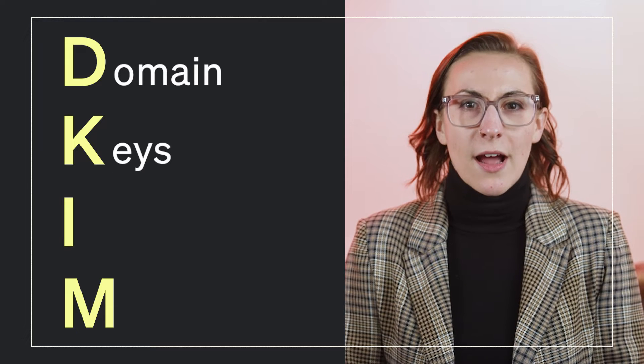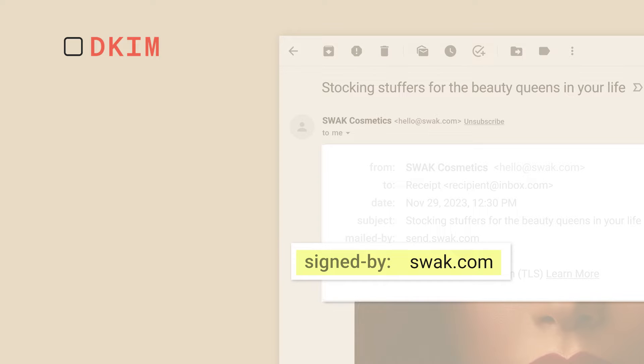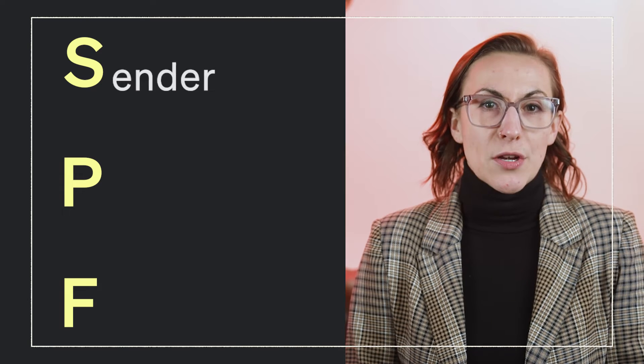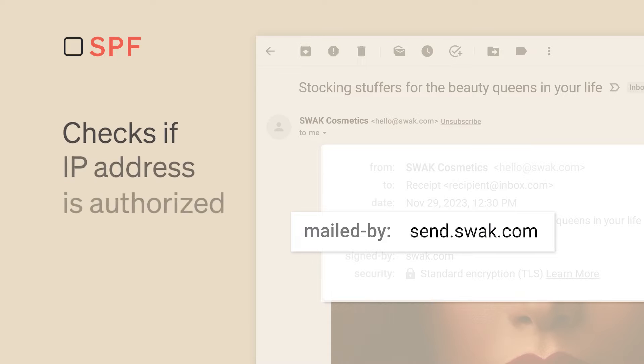The two authentication checks included in DMARC are DKIM and SPF, which both detect when an unauthorized party tries to use your domain. DKIM stands for Domain Keys Identified Mail. DKIM searches the header of an email for an invisible signature and makes sure that that signature aligns with the domain name the message was sent from. And SPF stands for Sender Policy Framework. SPF detects forged sender addresses by checking to see if the IP address that the message was sent from is actually authorized by the domain owner.